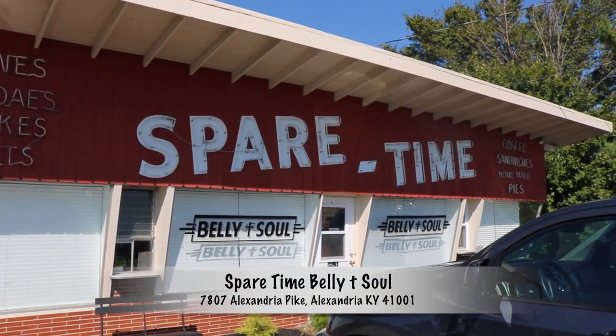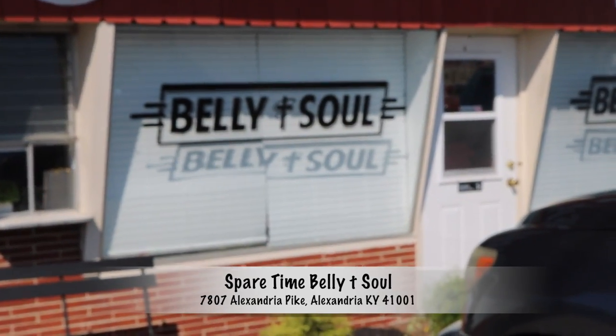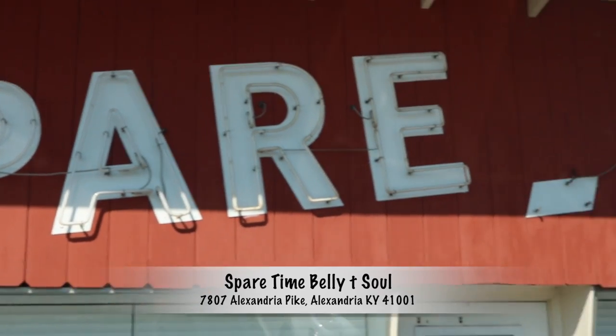On my way out I actually stopped at a friend's new restaurant — it's actually an old restaurant that they renovated. It's called Spare Time Belly and Soul — super great people. They also let me hunt on their property too, so it works out real well. I just ate there — had a BLT with some egg on it. Kevin knows me pretty well, used to work in our kitchen, and we ate a lot of lunches together.